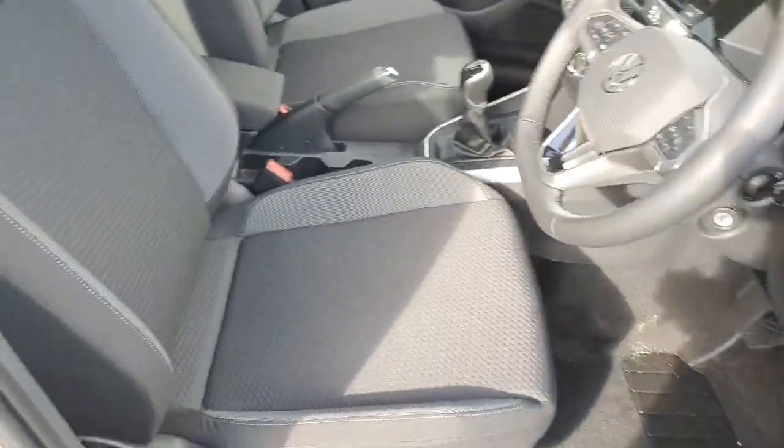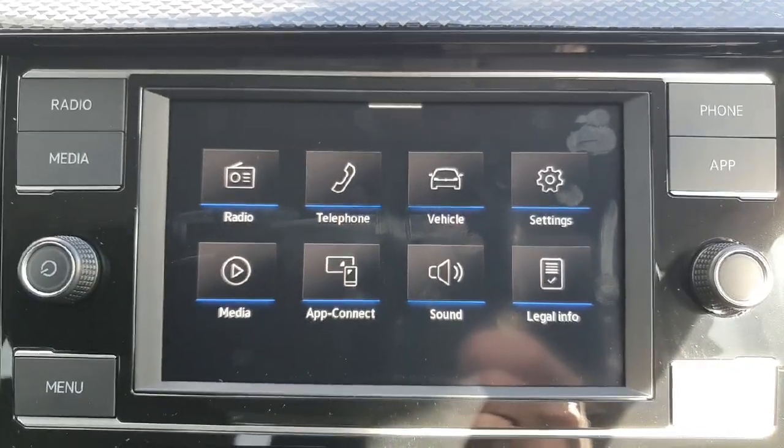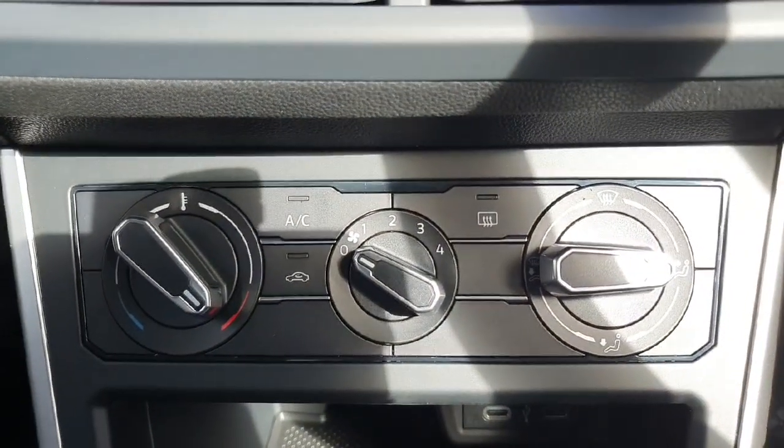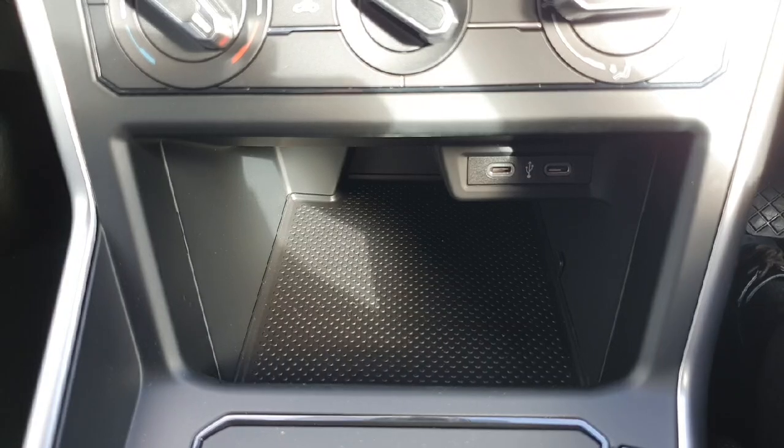We've got a black interior with these comfortable cloth seats. The infotainment system has lots of features such as sat-nav, Apple CarPlay and Android Auto. Just beneath the infotainment system we have our climate control settings, and just under that we have a little bit of storage space with two USB-C charger ports.